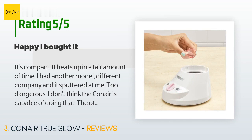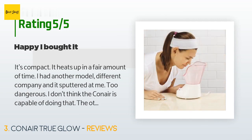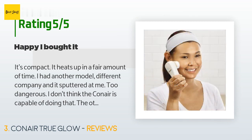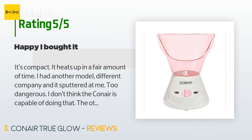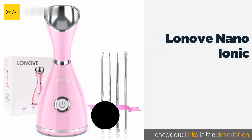A customer said: it's compact and heats up in a fair amount of time. I had another model from a different company and it sputtered at me — too dangerous. I don't think the Conair is capable of doing that. The other one had hard plastic where you put the water and I couldn't get confirmation of it not having BPA — it basically boiled in the plastic. I can't confirm the Conair doesn't have BPA, but I really like that the water goes into a small stainless steel container.